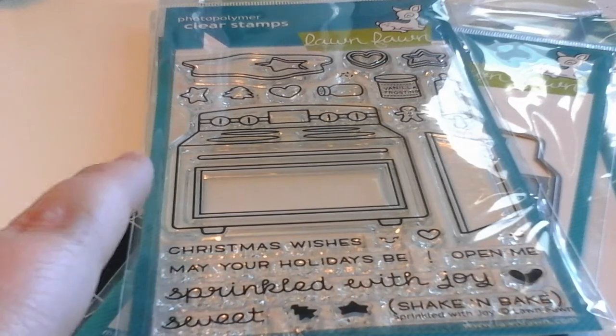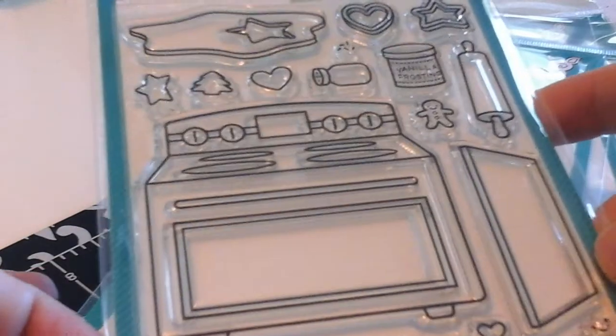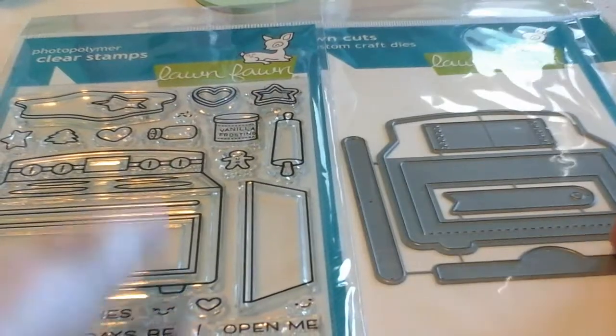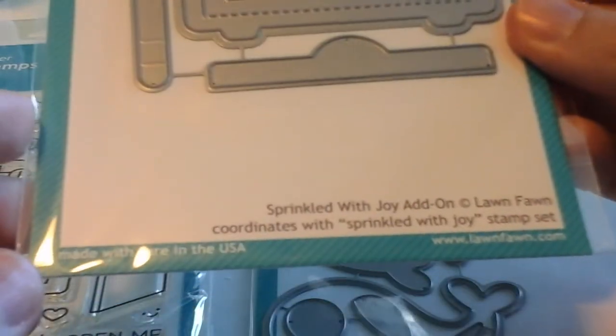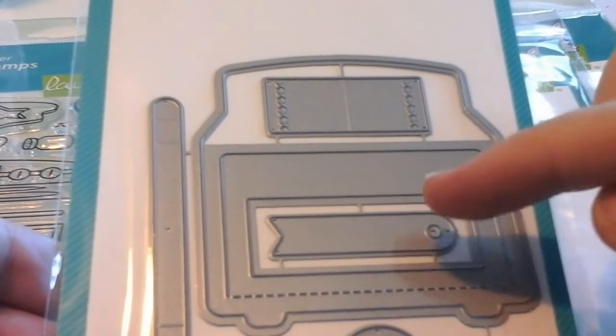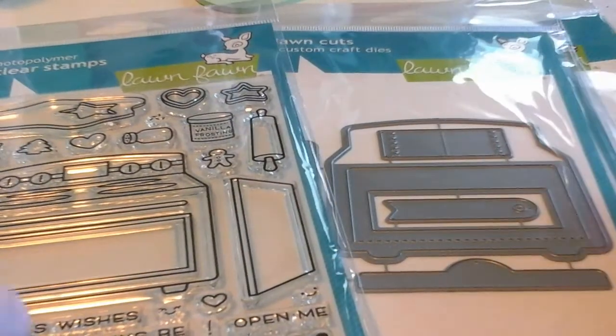My favorite holiday set is definitely Sprinkled with Joy. This is a really cute set and it's great for people that love to bake. You can use this year-round, but there's a cute little gingerbread man and you get the oven, some great greetings, some little faces, and it's just a really complete set. The fun thing about this one is that Lawn Fawn came out with a die to go with it that actually makes the oven open up. The Sprinkled with Joy add-on die cuts out the oven and has a dotted line so it cuts out the door which folds down, plus accessories like a tea towel and a greeting. You could make a card where you open it up and there's cookies inside that says happy holidays.